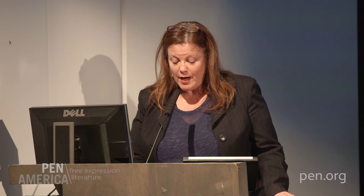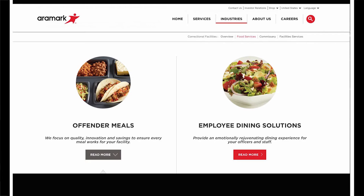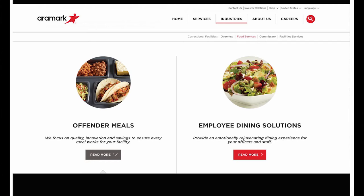For employee dining solutions, they pledge to 'provide an emotionally rejuvenating dining experience for your officers and staff.' Aramark appeals to their audience by touting their experience and knowledge of this particular subset of the correctional industry. Their services provide a solution — which by definition signifies there is a problem to be solved. The tagline suggests an 'emotionally rejuvenating dining experience,' which allows for morale boosting, employee retention, and increased productivity. It all begins with the dining areas, which provide a haven or oasis where diners are protected from the stormy seas of their stressful surroundings.